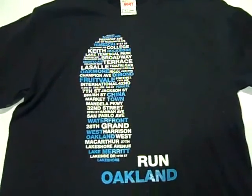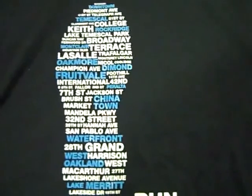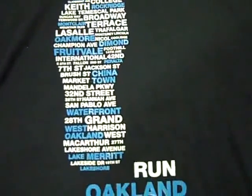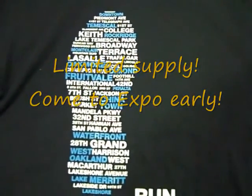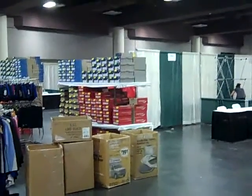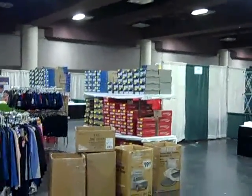Also at the official race merchandise tent, it is the only place at the expo where you can buy the new cool Oaklandish Run Oakland shirts. As you can see, it's a footprint made of all the streets that cover the marathon course. And of course, while you are at the expo, don't forget to visit our more than 60 vendors.